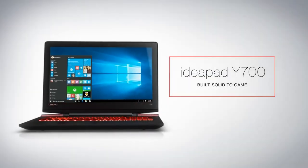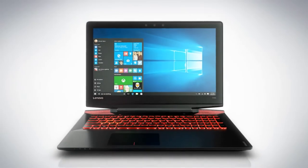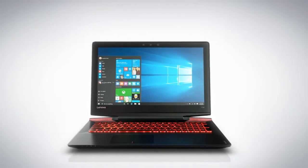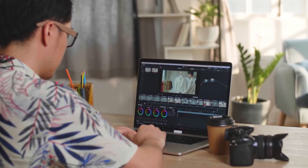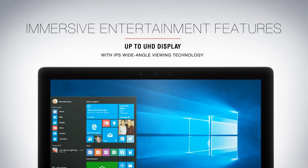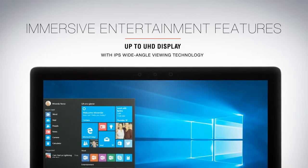And number one: Lenovo IdeaPad Y700. My genuine advice is to put your budget towards a nice big high-res screen as opposed to anything else, which is why our final option comes with a high-color accuracy IPS display in UHD 4K, with great viewing angle coverage.